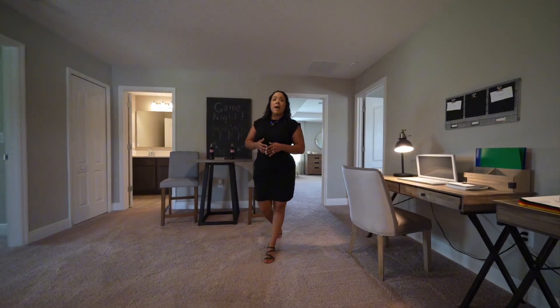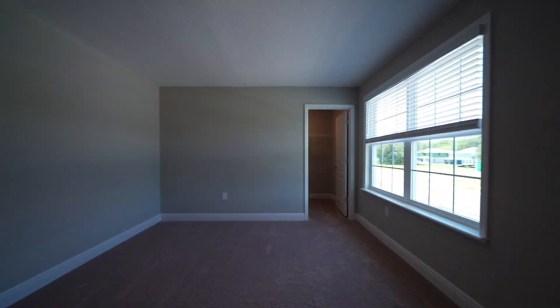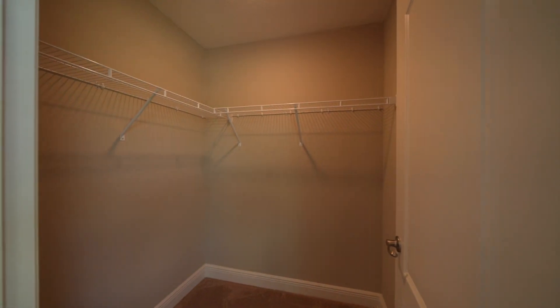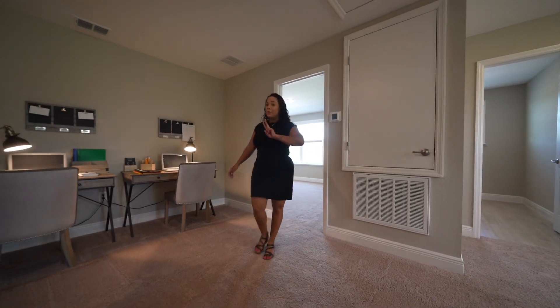Here is one of the smaller bedrooms. It's a great size — they don't have it staged right now, but it has huge windows, good ceiling fixtures, and really good square footage. You could fit a queen size bed and even a king if you wanted to. There is also a walk-in closet. So this is a really great kid's room.